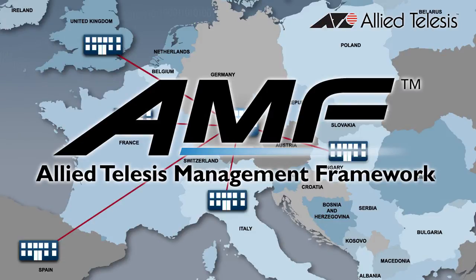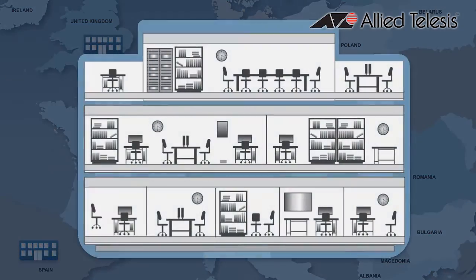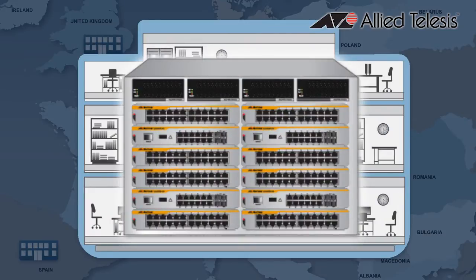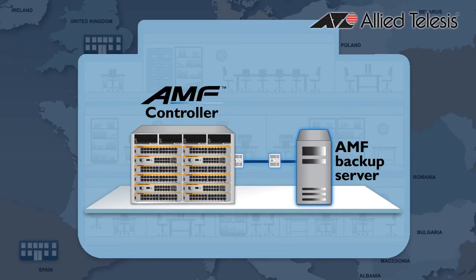is our game-changing intelligent network management system transforming the rollout of multi-site networks. The heart and brains of an AMF network is the controller, which holds the configuration for the whole network. It can be offloaded for storage onto an external server.